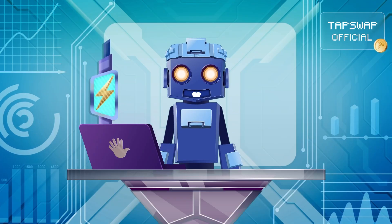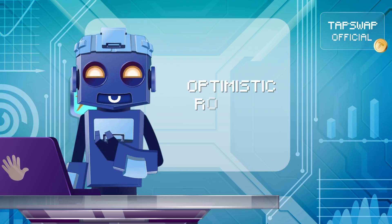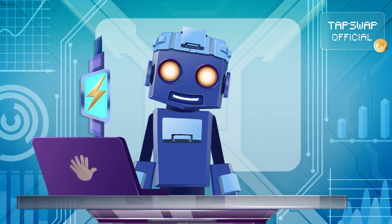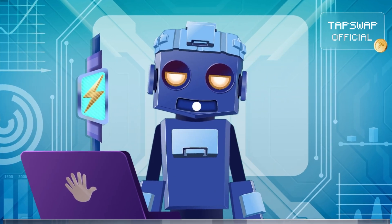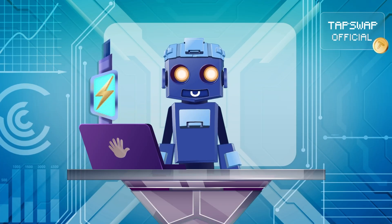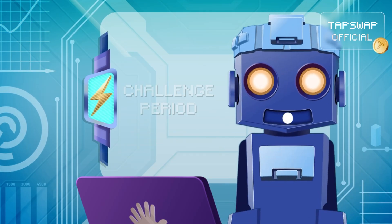There are several types of rollups. Optimistic rollups assume that all transactions in a batch are valid by default. Instead of verifying each transaction individually, transactions are processed off-chain and bundled together. A batch is then submitted to L1, and users are given a challenge period to dispute any invalid transactions.